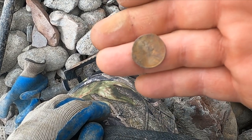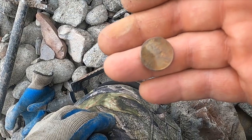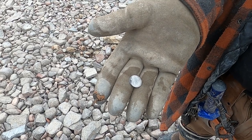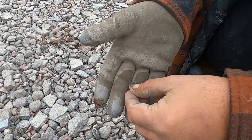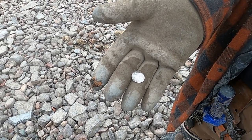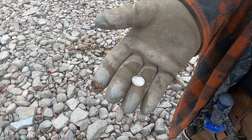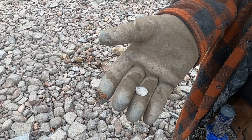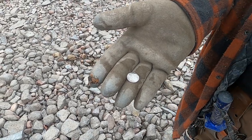I just grabbed a 1953 wheatie. Where's the silver? Come on. That's a 1965 Canadian — I'm pretty sure the Canadian ones go all the way to 1967 or 1968. It sounds like silver on my machine, though some of them are a lower percentage. I think the last year is like 60%, and half of the last year are silver and half aren't. Pretty sure that one's silver.